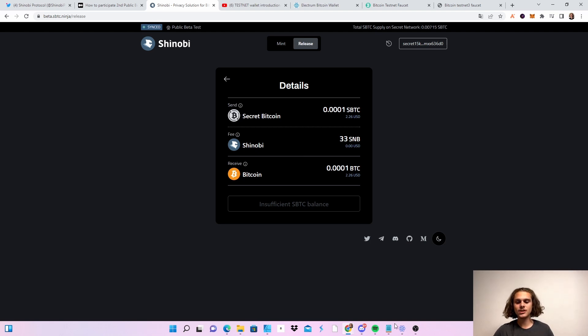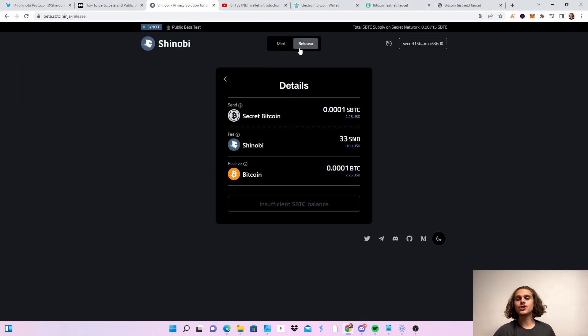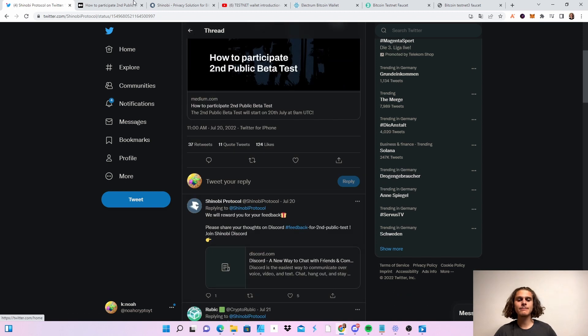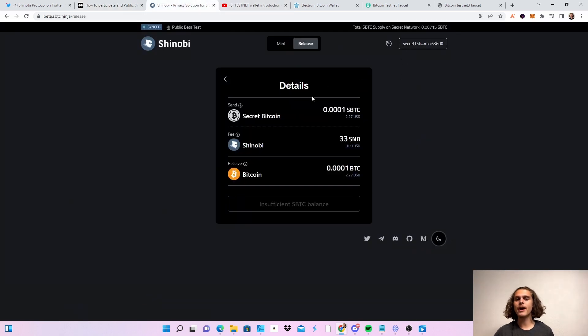You'll also need to put in your Bitcoin address from your testnet wallet. Click on Get and copy it. If you don't see it, click on New Address, copy it, and paste it in. Then your Secret Bitcoin will be sent back to your Electrum wallet as normal Bitcoin and you are done. If you have any questions, don't hesitate to comment down below or DM me on Twitter. Links will also be in the description. Give them some feedback — it's also in the Medium article. After completing all those steps, follow the video, create your testnet wallet, connect your wallet, and you're all set. I hope you all have a wonderful day — see you in the next video.